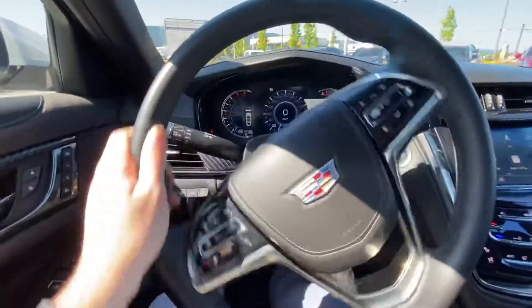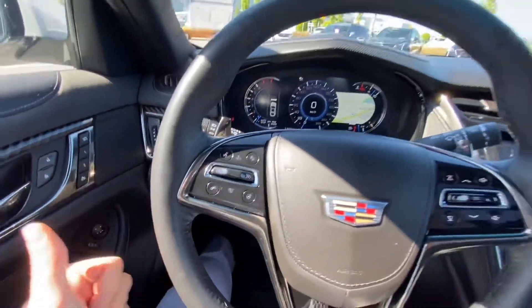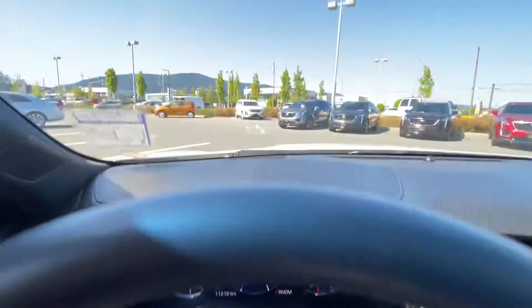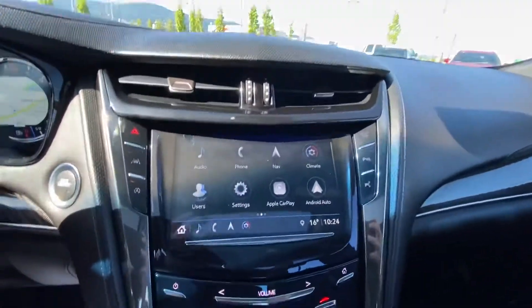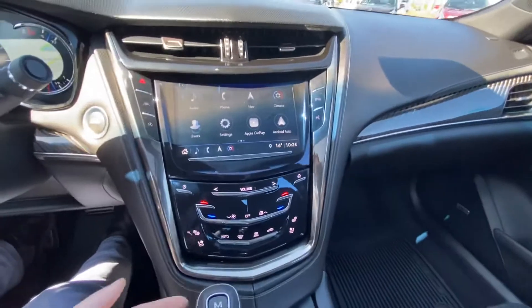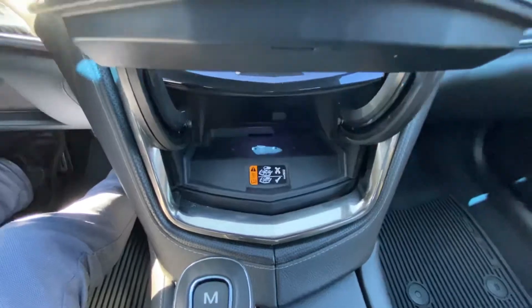It's got a leather-wrapped heated steering wheel with magnesium alloy paddle shifters on the back. It's a full LCD configurable cluster, heads-up display, eight-inch Cadillac CUE touchscreen, lots of hidden storage, and a wireless phone charger.